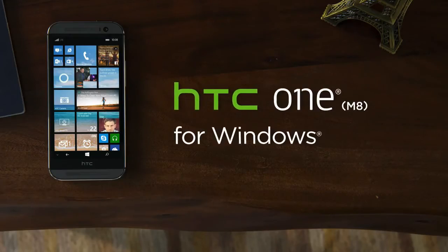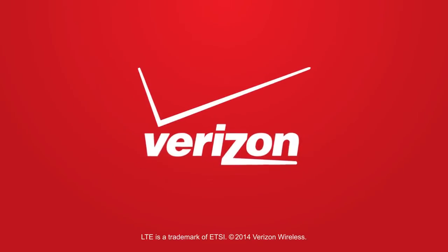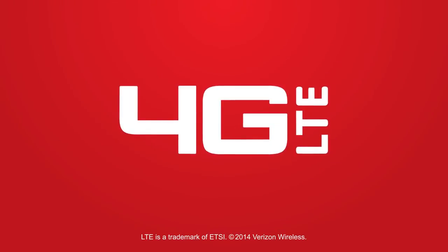Get the mobile life you've always desired on the HTC One M8 for Windows. Available exclusively from Verizon Wireless, the nation's largest 4G LTE network.